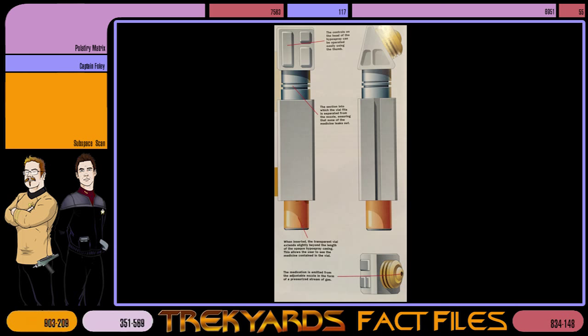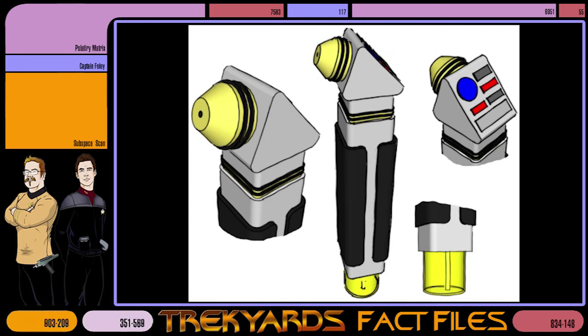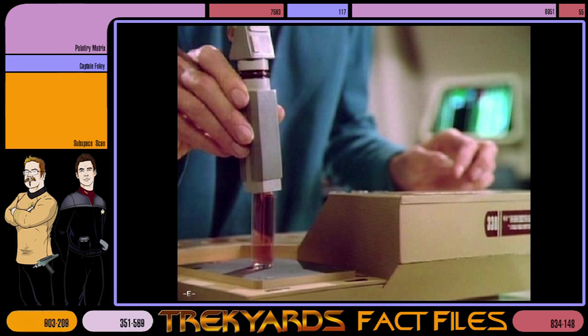Later versions were also packed with sensor circuitry and isolinear computer elements that could detect and target optimum entry points, compute dosages based on the patient's physiological parameters, keep a transmittable user log, communicate with the ship's computer and medical database, and configure a drug's molecular formula on the fly. The device could recharge its own power cell and perform all necessary internal diagnostics when placed in its base unit.